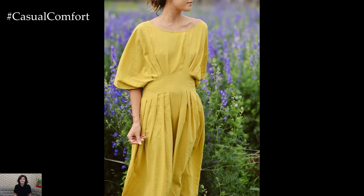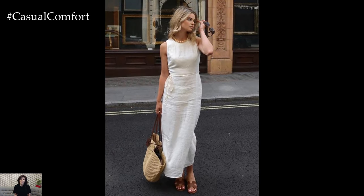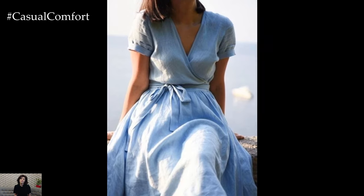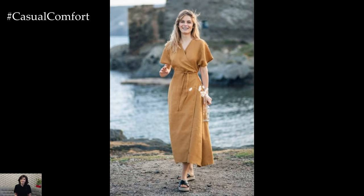For a laid-back beach vibe, pair it with flip-flops or flat sandals, and add a wide-brimmed hat and oversized sunglasses. The airy fabric and length of a linen maxi dress ensure you stay comfortable while exuding effortless style. This look is perfect for garden parties, beach days, or even casual evening outings.